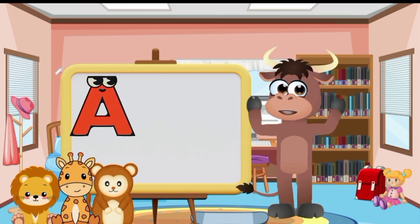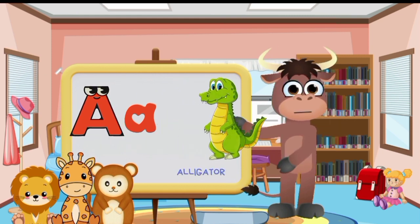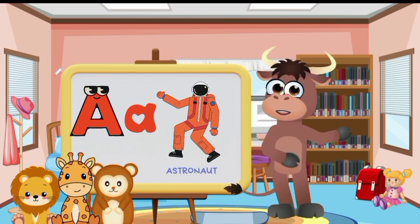Big letter A and small letter A. Apple. Airplane. Alligator. Ambulance. Astronaut.